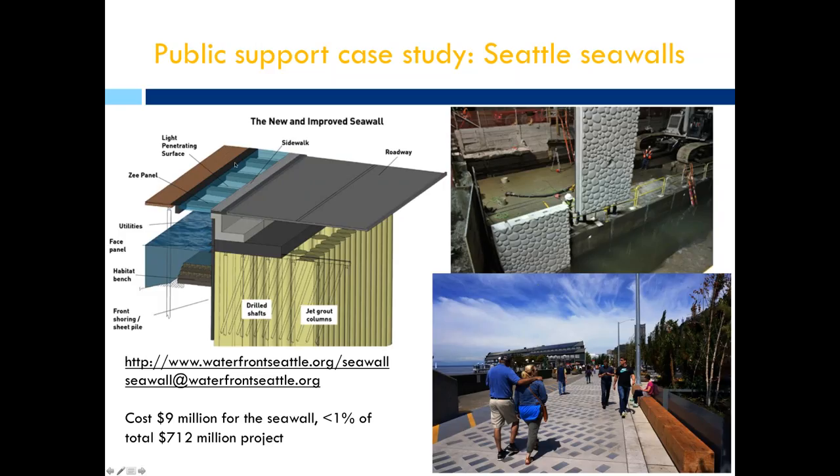Another useful innovation from Seattle: instead of making the footpath or boulevard solid, they added spaces to create light — panels that allow light through, providing better habitat for the subtidal zone. Fairly simple design features make quite a big ecological difference, and the ecological enhancement was again a very small part of the overall cost of the seawall project.